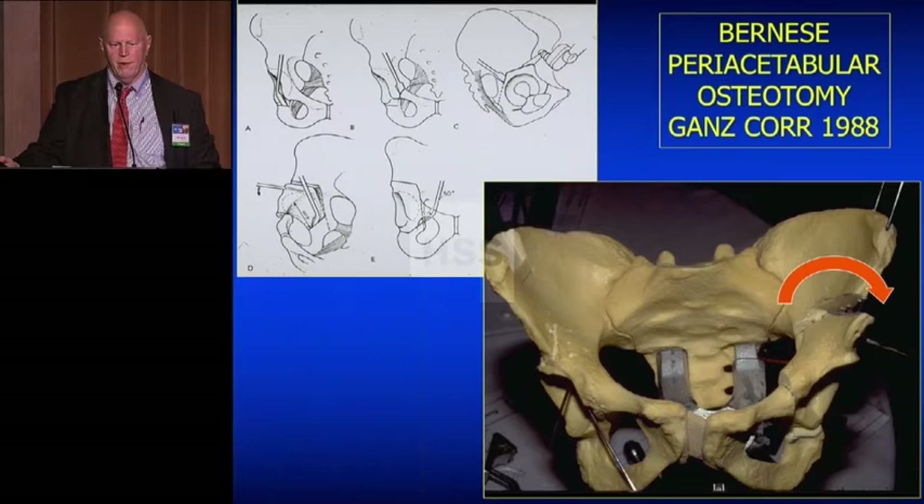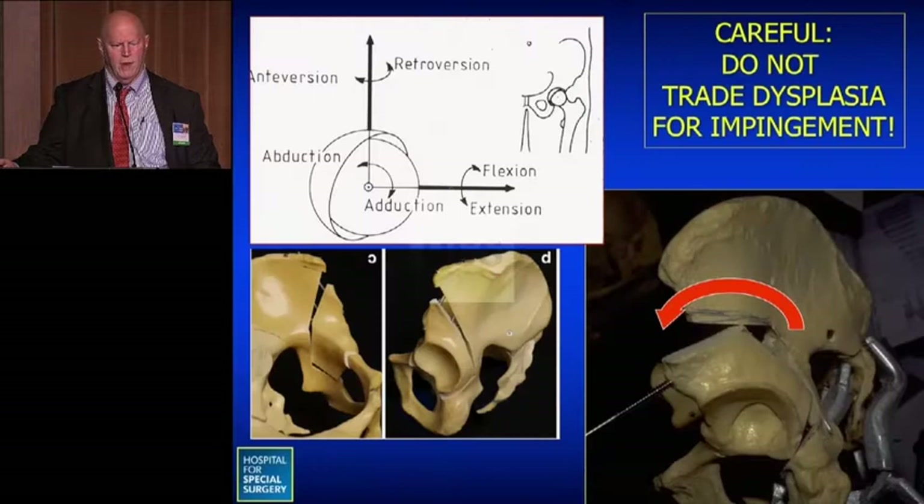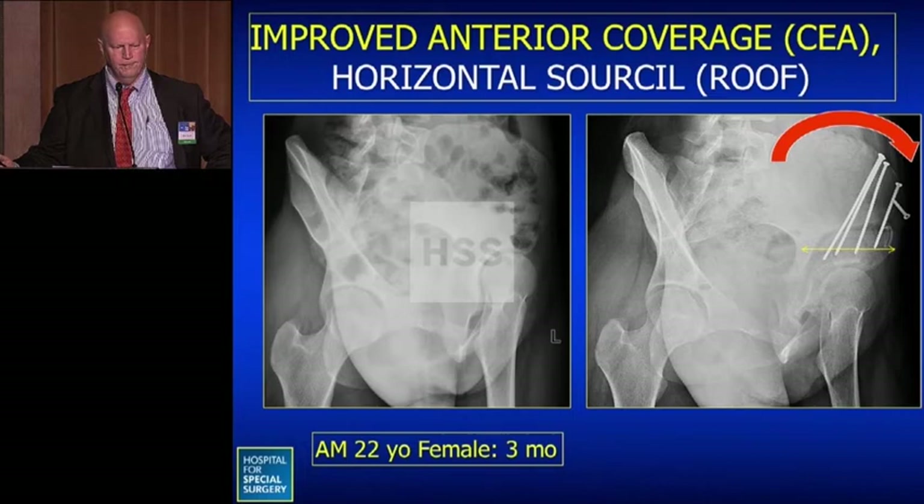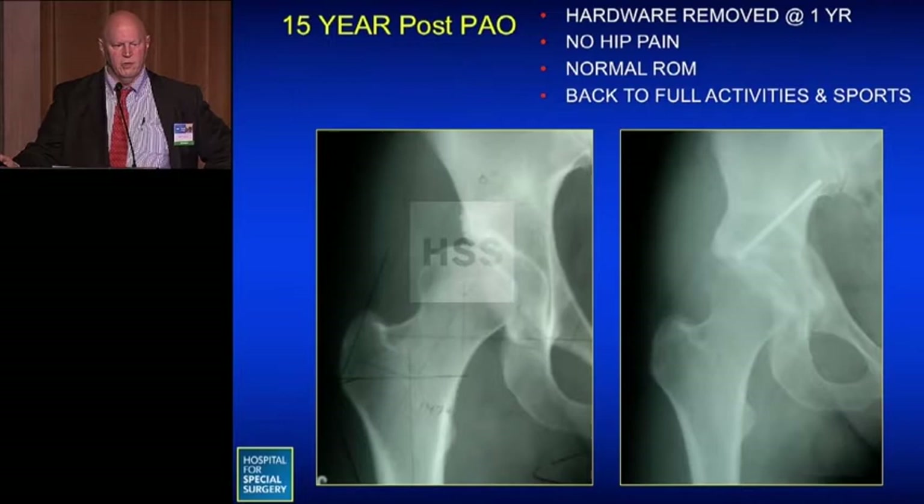If we can treat dysplasia, the technique most of us use is the Bernese periacetabular osteotomy designed by Ganz, where the socket is mobilized and moved laterally and anteriorly to cover the femoral head. On x-ray, you can see the socket moved to provide a horizontal load-bearing surface above the femoral head on both the AP and false profile lateral views. If you're lucky, you get a result like one of my patients — 15 years out after a PAO with normal function, no hip pain, and full activities.